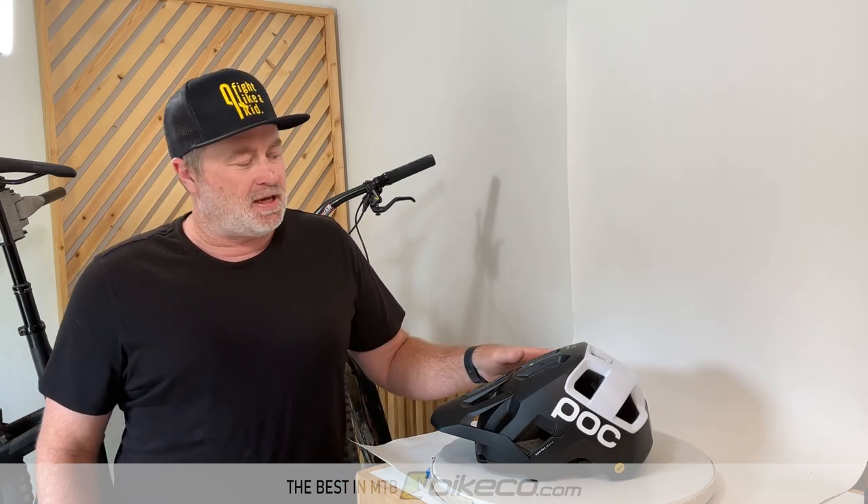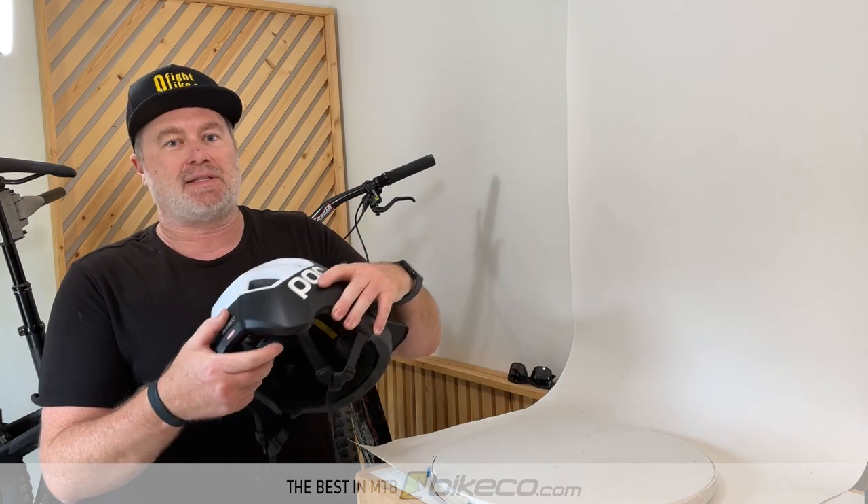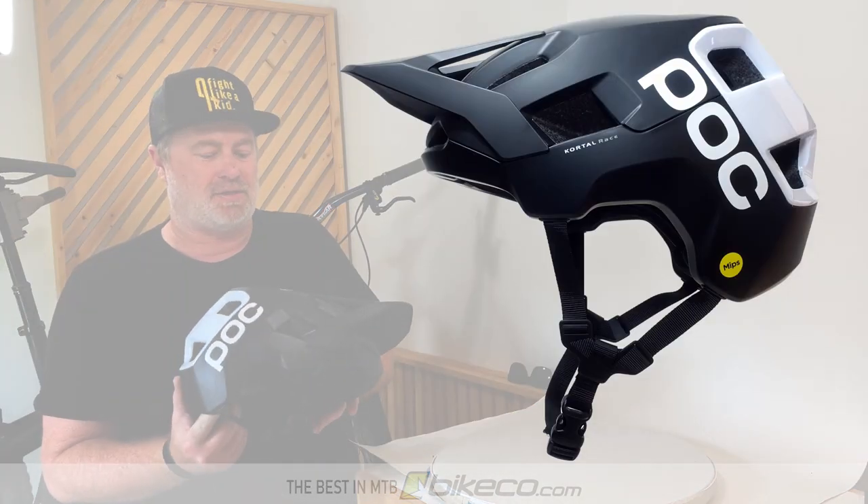Hey guys, it's Nate from The Bike Company. We're going to take a quick look at the POC Cordell Race Helmet. After a few rides, I think I've got a pretty good idea of what I like about this helmet and what is just sort of okay.